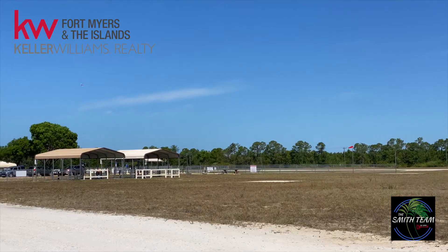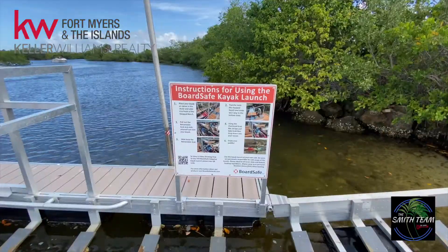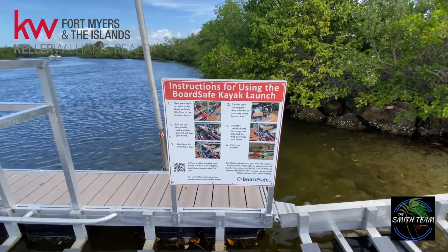They're talking about an amphitheater. We've got Tropicana Park coming in for those kayakers, and lots and lots of canal access for kayaking and boating.